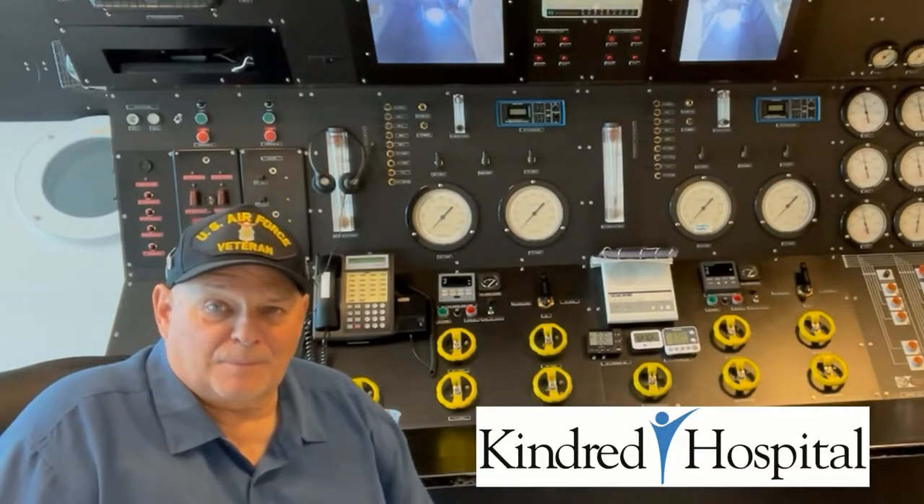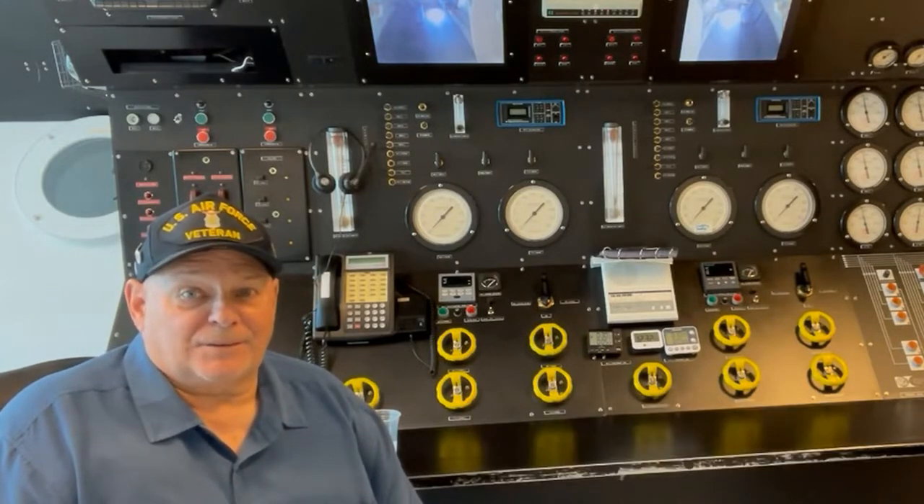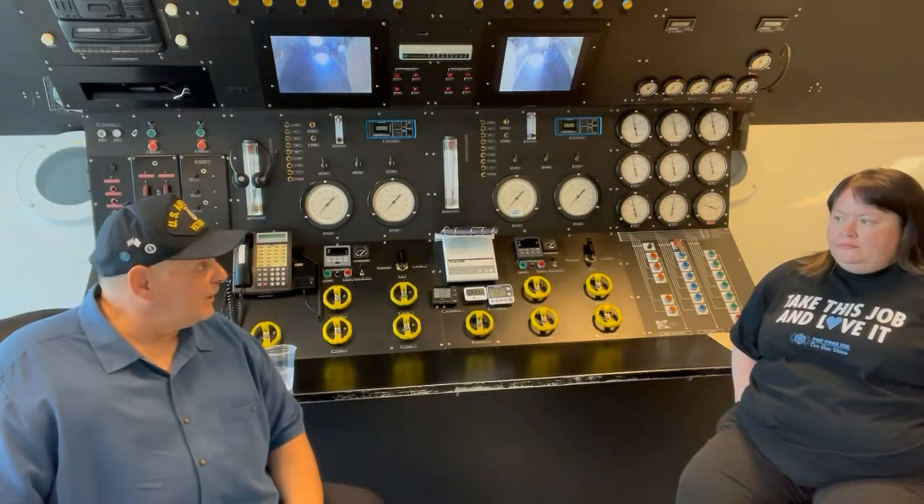No, I'm not inside of a submarine. We are over at Kindred Hospital in the Hyperbaric Chamber Program. And today, right there, is Mariah Anstead. She's the Program Director of the Hyperbaric Program. Thank you for being here.